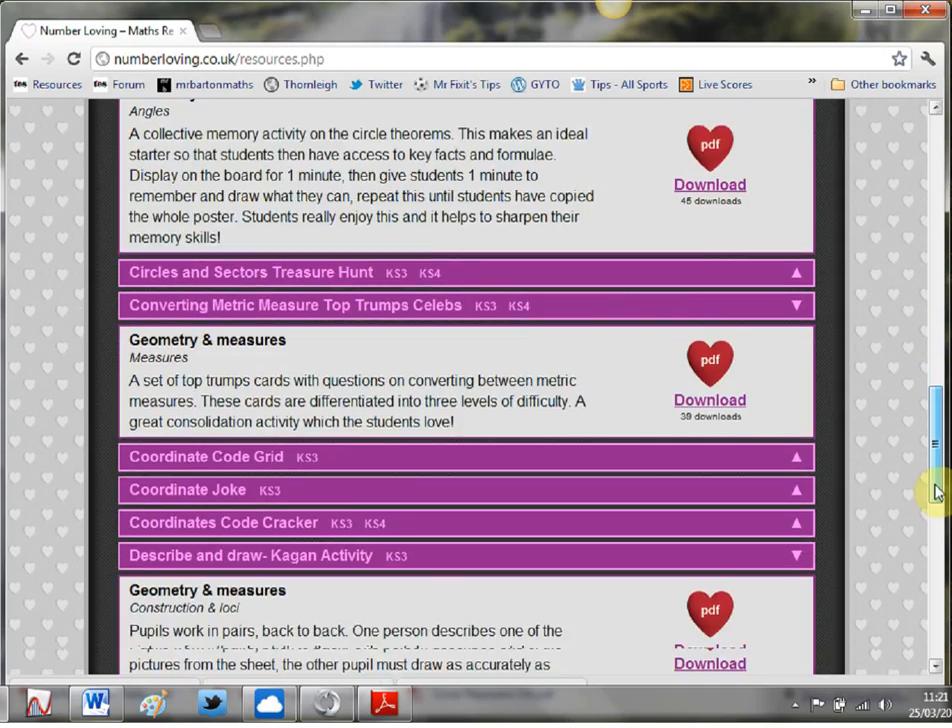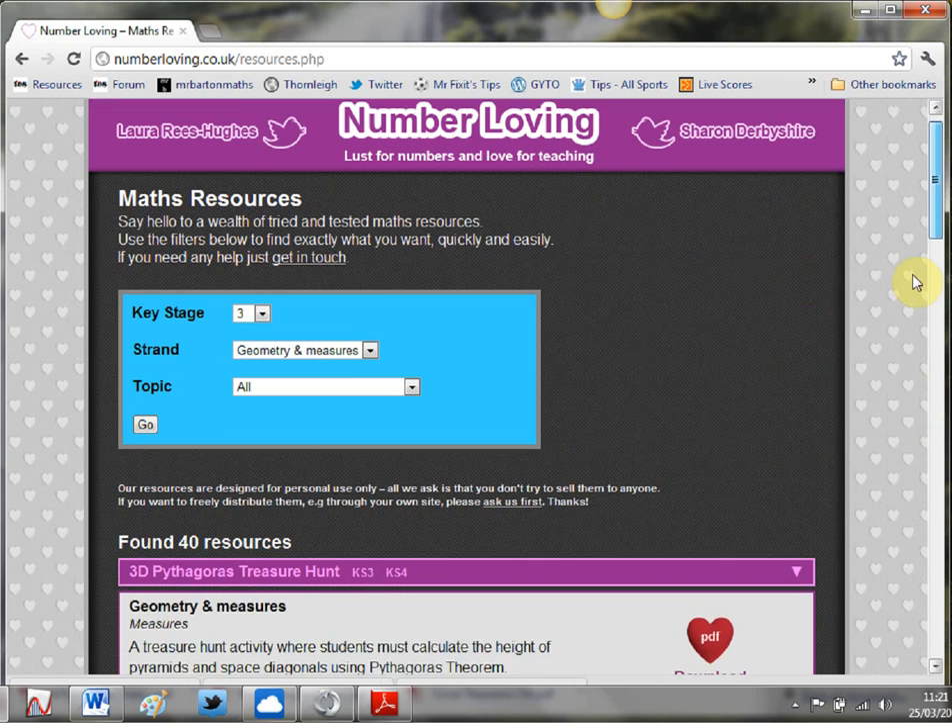I cannot emphasise how good a resource website this is. I'm slightly annoyed because it's better than mine, but I think it's only going to grow and grow. So check out the Number Loving website and also the Number Loving blog, because together you've got a complete package - and that's why this is this week's Web Whiz video of the week. I'm off to cry because my resource website isn't quite up to this standard, and I'll be back with another Web Whiz video next week. Bye for now.